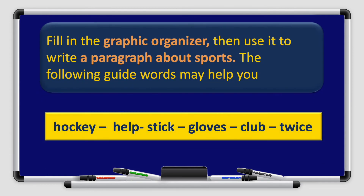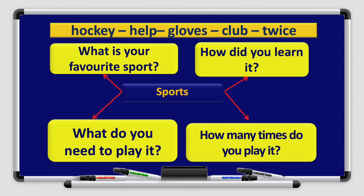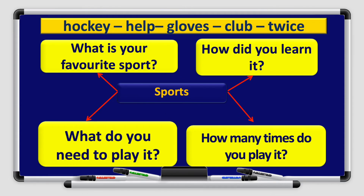Now let's move on to the graphic organizer. Fill in the graphic organizer, then use it to write a paragraph about sports. The following guide words may help you: hockey, help, stick, gloves, club, and twice.